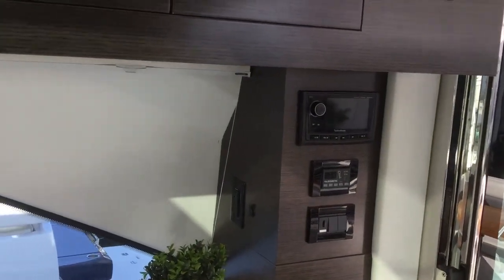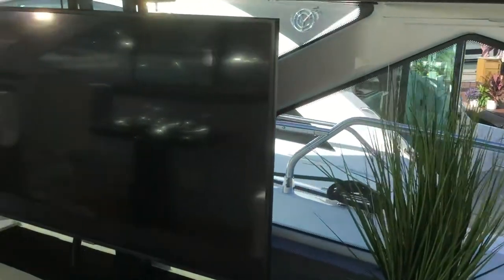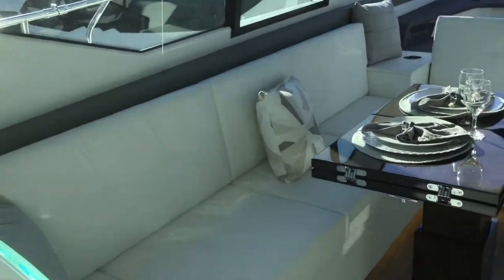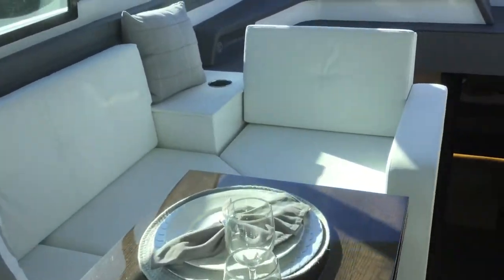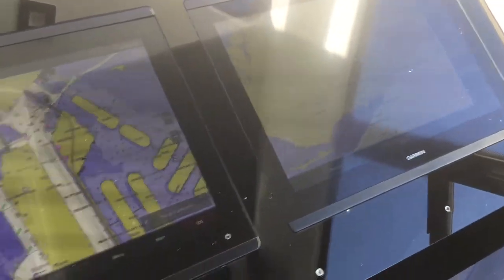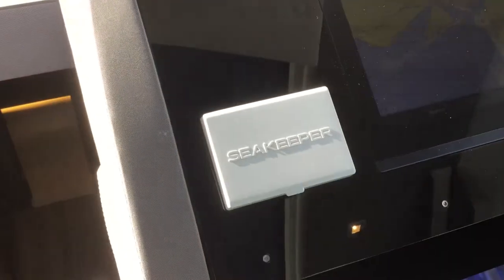A Bose 4.5 foot sound system, there's your pop-up TV, nice big couch, pull-up cable, and here's the glass cockpit with the two Garmin screens and the seat keeper gyro.